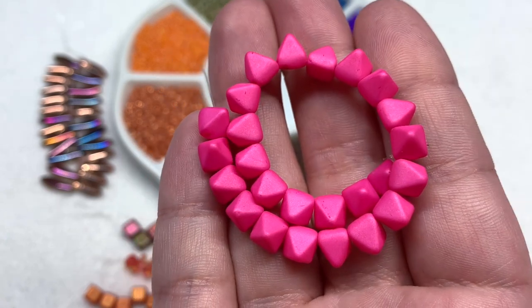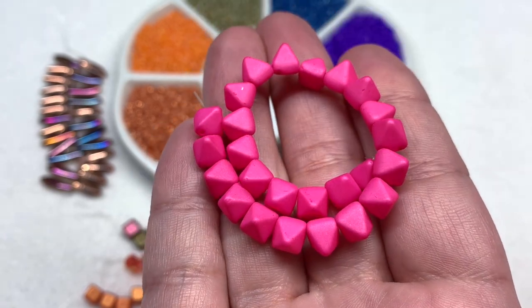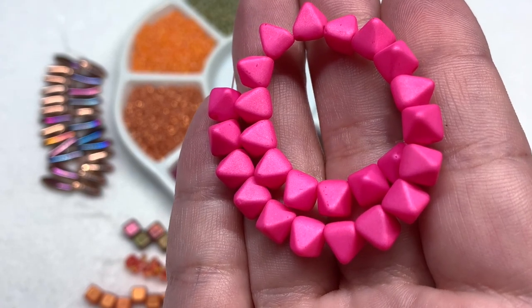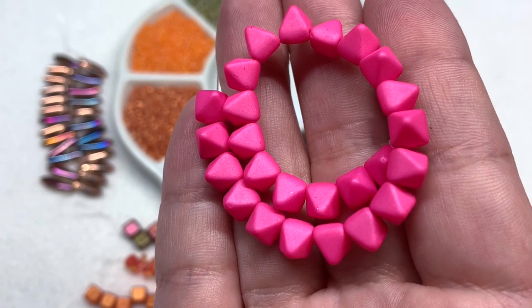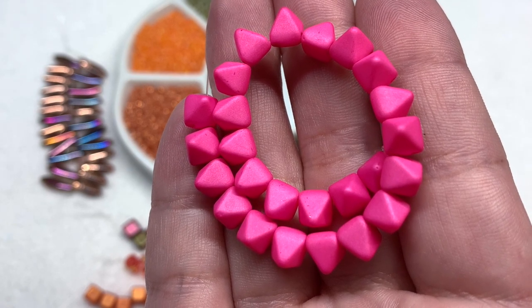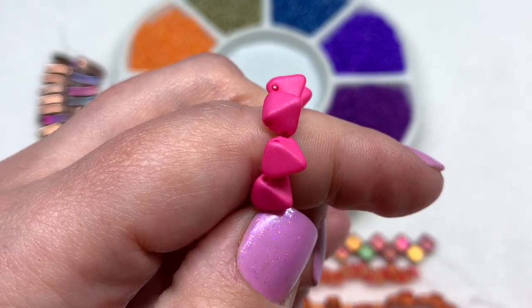To wrap it up, selection five is a strand of pyramid or stud beads with a lot of dimension to them. The two holes go through the bottom just above the flat square base. This color is very bright and bold, bringing in a lighter and brighter pink that's a lot of fun with the bright orange, and if you want more of a tone-on-tone look, it works great with that deeper frosty berry-colored seed bead we received this month.